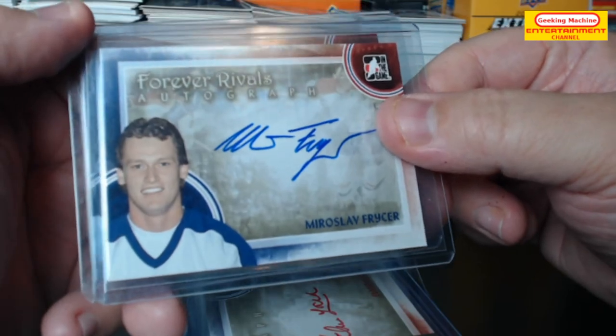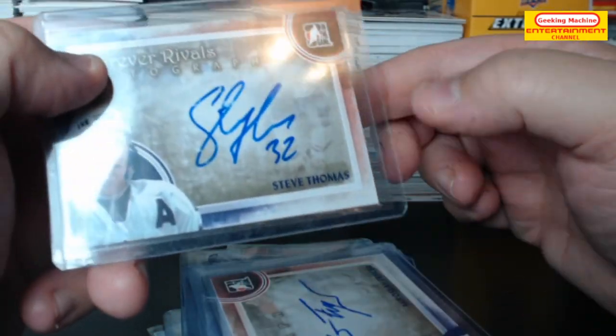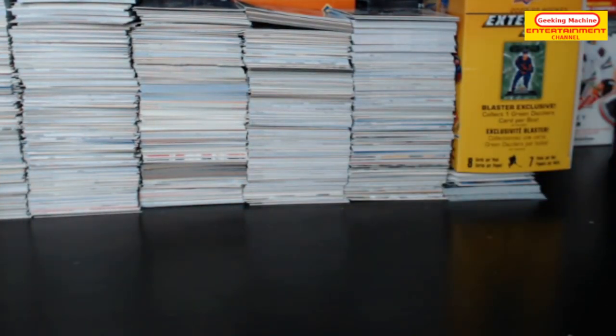Dave Hallett. Man, ITG made some great cards back in the day. Elmer Lach — very nice. Merislav Freiser and Steve Thomas. Wow, some legends there — really nice looking cards.